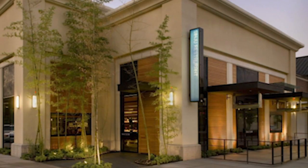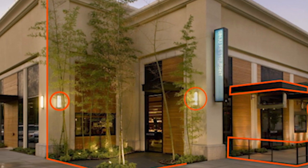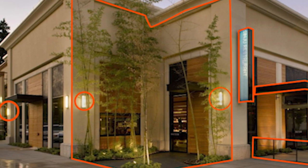Of course, your restaurant shouldn't just look nice on the inside. And if you have any control over the exterior of your building, you may want to make some investments in outdoor designs, lighting, and landscaping. If not, you'll still need signs on the front of the building for people to know you're open for business.